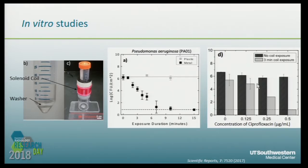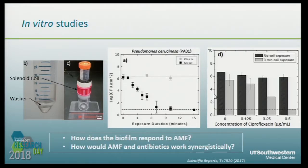We have also done some research on the synergistic effects of AMF and antibiotics. For all four concentrations of antibiotics tested, there is little effect on the bacteria if there is no AMF. However, after just three minutes of AMF exposure, you can see extended sensitivity of the bacteria to the antibiotics. This suggests some kind of synergistic effect between the AMF and antibiotics — but how they work together and what the mechanism behind that is remains to be answered.